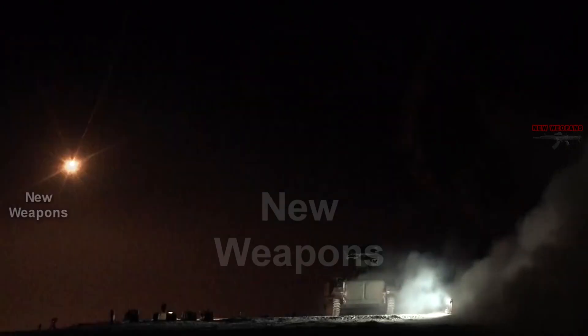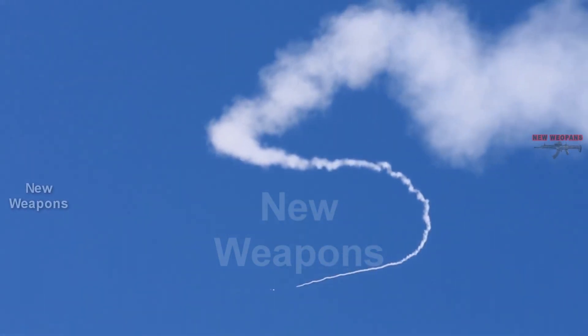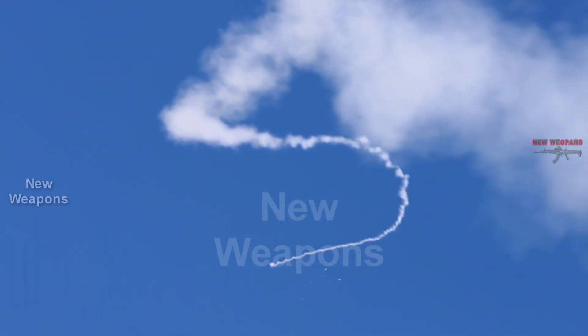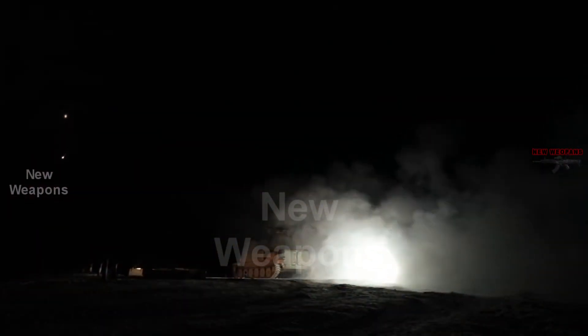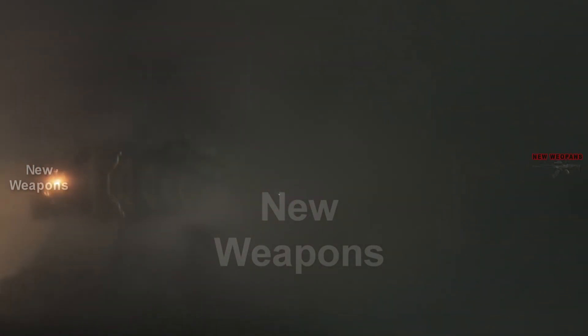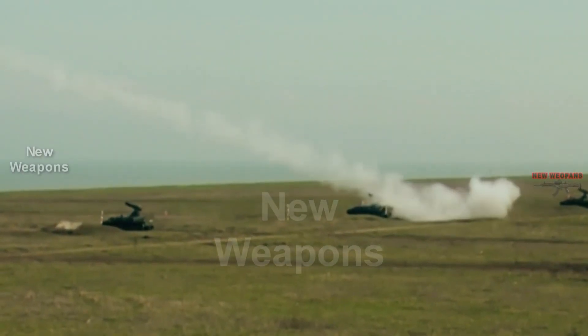The warhead of the 9M333 missile weighs 5 kilograms, which is 2 kilograms more than that of the earlier 9M37 surface-to-air missile, and its length has been increased to 2.23 meters. The probability of hitting targets has also been increased by enlarging the explosive charge, length, and cross-section of the targeting elements.